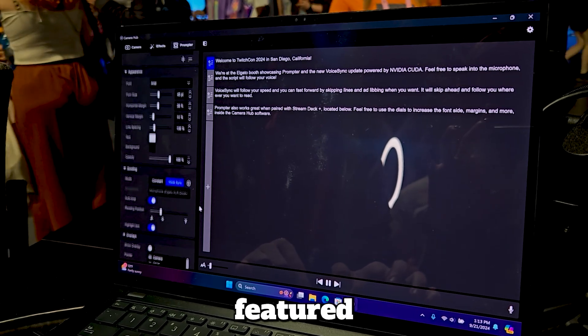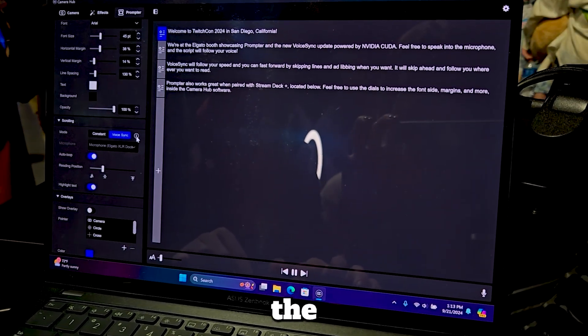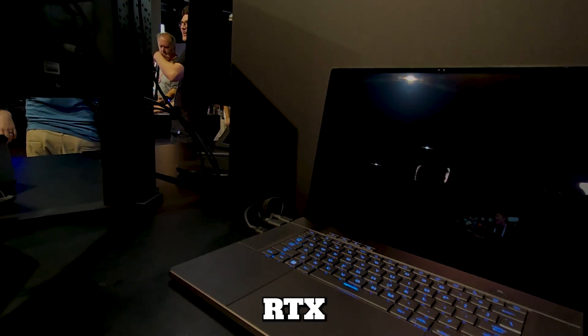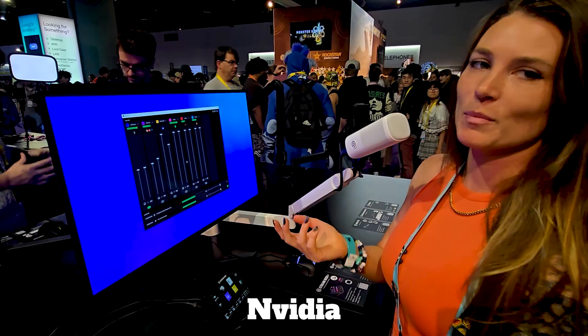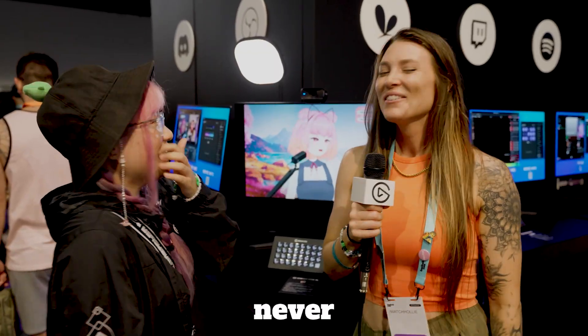Want to try it out? Check out our featured RTX PC setups, like the ASUS ZenBook 14-inch with the RTX 4070, or the ASUS G16 with the RTX 4080. Get these AI-enhanced perks with NVIDIA GeForce RTX-powered PCs. Let's create and stream like never before.